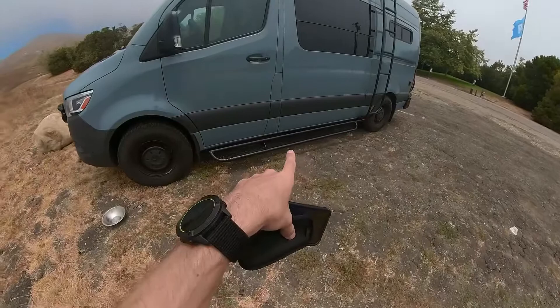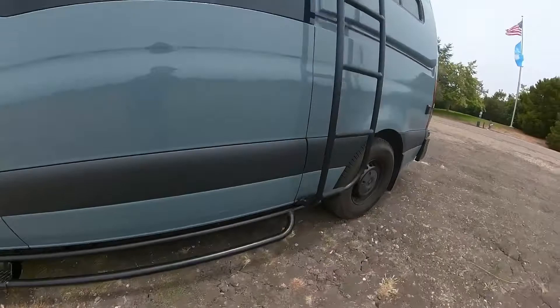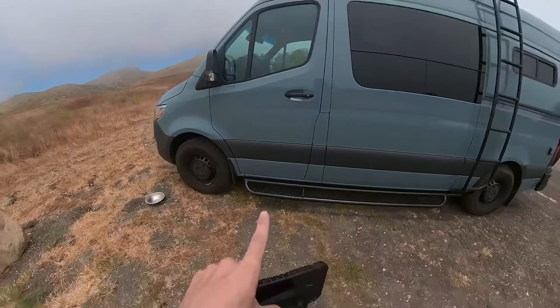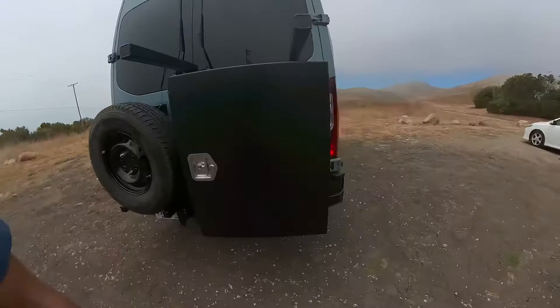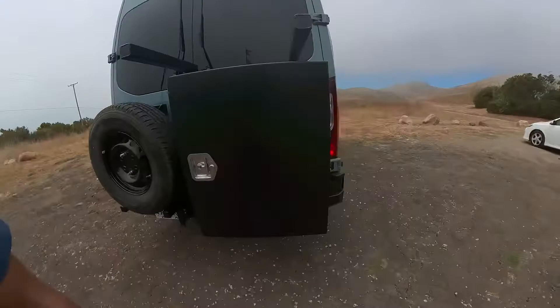We've got some more updates from the van that we've been converting. We've finally got these Nerf bars installed, which look awesome. They help us basically step down out the doors on either side so that we can easily get in and out of the van. We've only done one side so far because it took a little bit longer than expected — a couple of hours in the end. But this is what it looked like before, with no Nerf bars on this side. Hopefully by the end of the day we will have completed our Nerf bar project.